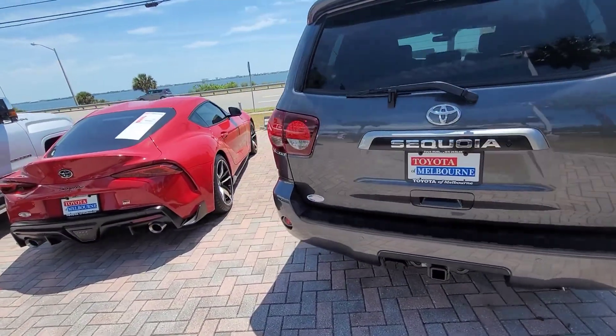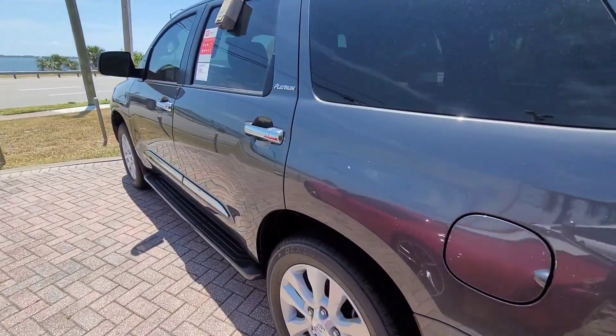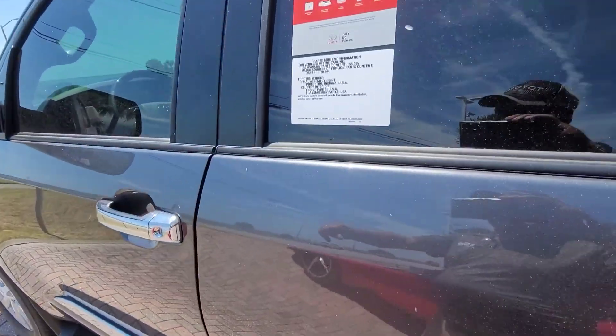We've had this for a couple of weeks now. It's the only Sequoia that we have currently, and they're very, very tough to come by right now.